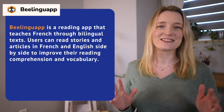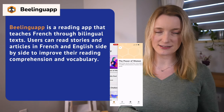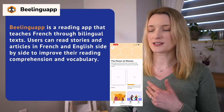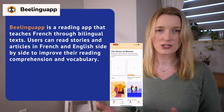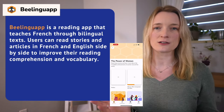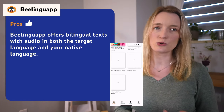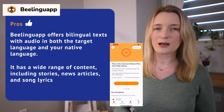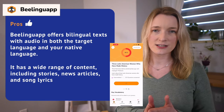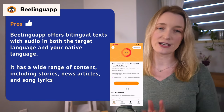Next is Bilinguap, and I have quite a bit to say about that one. It's a reading app that teaches French through bilingual text. Users can read stories and articles in French and English side by side — or choose not to — to improve their reading comprehension and vocabulary. The pros include bilingual text with audio in both the target language and your native language. The app has a wide range of content: stories, news, articles, song lyrics — there's something for everyone.